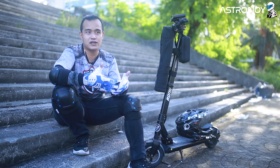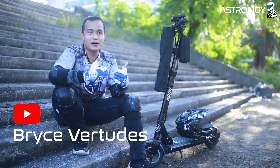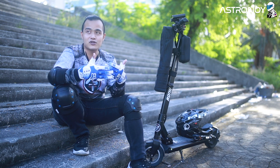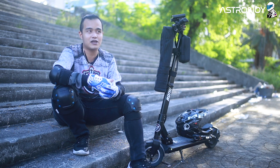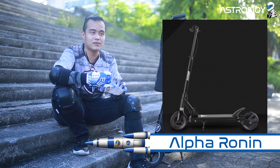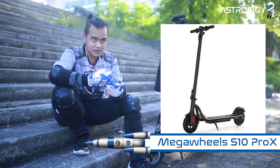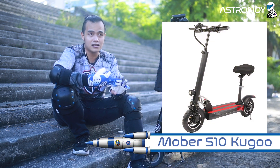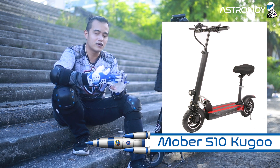Since we are vlogging electric scooter reviews, you can also check our channel for our unbiased opinions. For me, if you would ask — and we are a team of five so they have their own picks too — my top three entry levels for beginners would be the Ronin Alpha, the Megawheels S10 Pro X, and the Mober — but not the OEM or generic Mober, specifically the Mober Kugo version, the Mober S10 by Kugo.